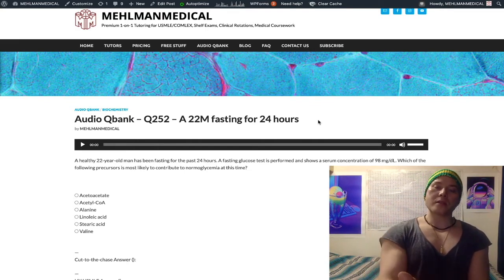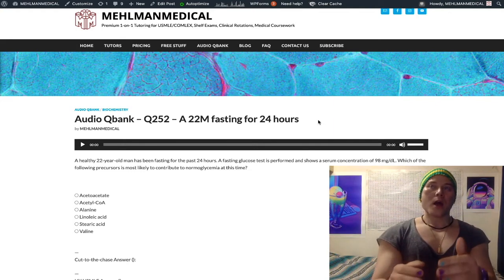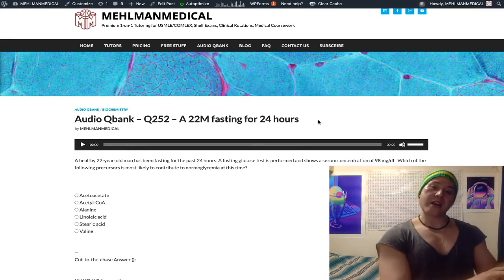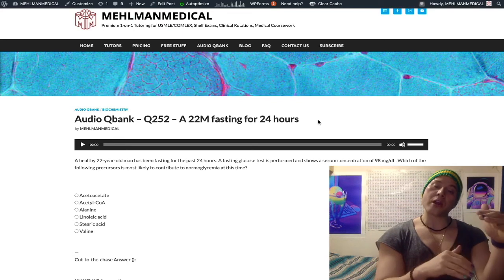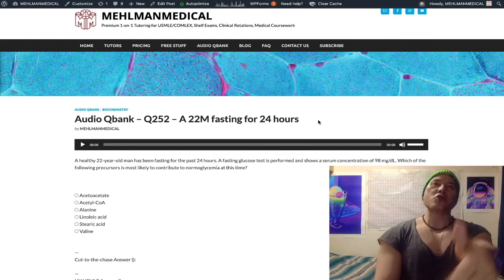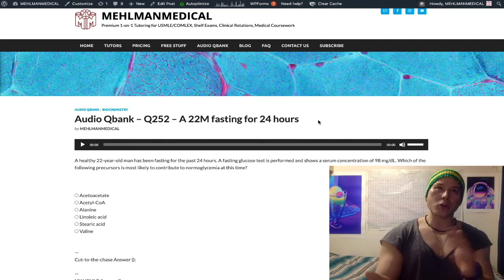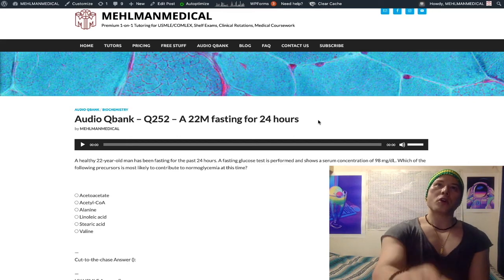Most amino acids are glucogenic, meaning they can be made into pyruvate. Lysine and leucine are the strict ketogenic amino acids — they can only be made into acetyl-CoA and cannot make their way to pyruvate. Most other amino acids are glucogenic in some form. You should know that lysine and leucine are your strict ketogenic amino acids.